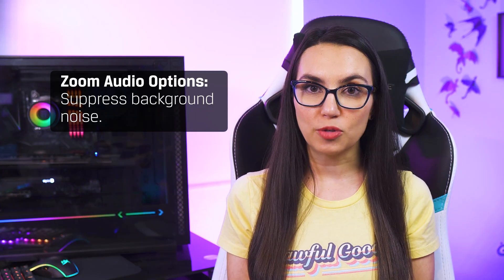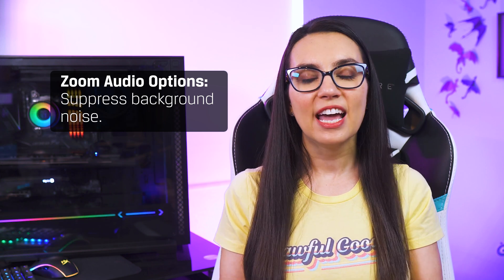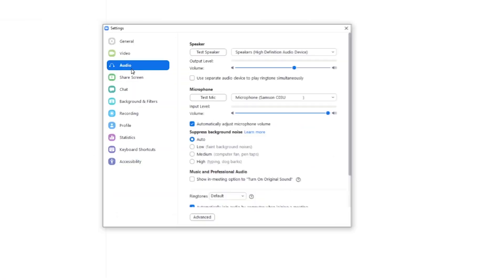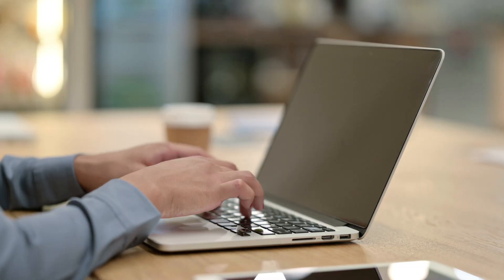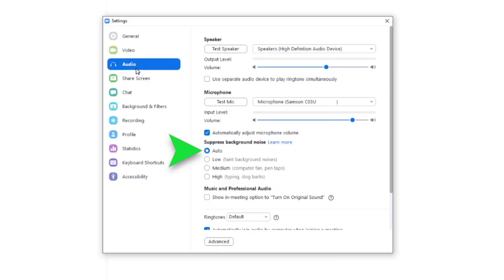The first is an option to suppress background noise without buying a fancy microphone! Many higher end microphones will have features to help with this, but now it's built right into Zoom. Simply go into your audio settings and about halfway down the page you'll see options to suppress background noise, depending how much you are dealing with — from distant outdoor traffic to loud typing or dogs barking in the same room. If you're unsure, there's an auto setting that will do its best to tune it out for you.